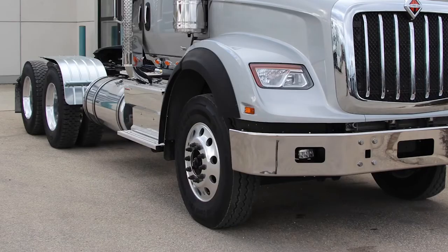On top of that, its sculpted fenders provide improved wheel clearance, and its wide-track front axles offer a superior overall wheel cut for maximum mobility and maneuverability.